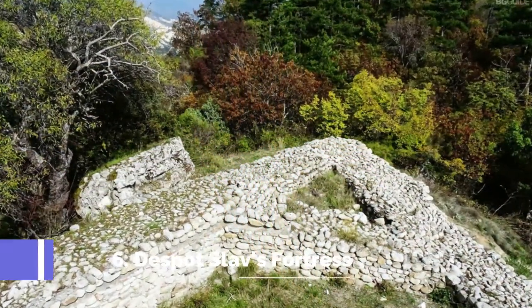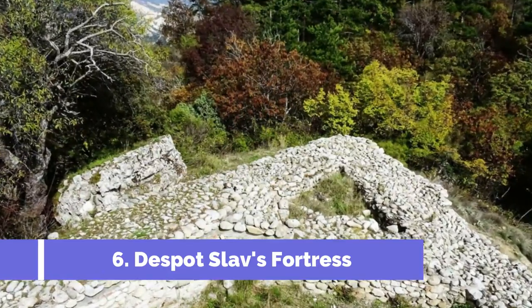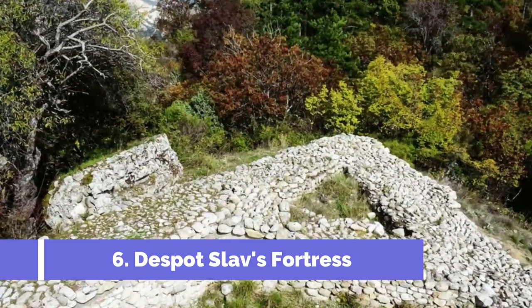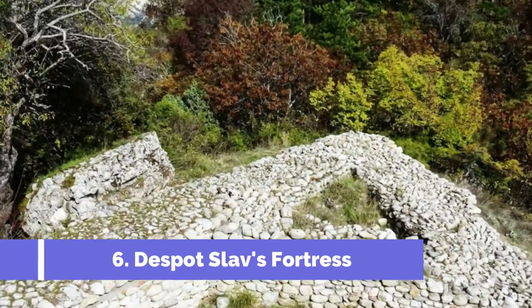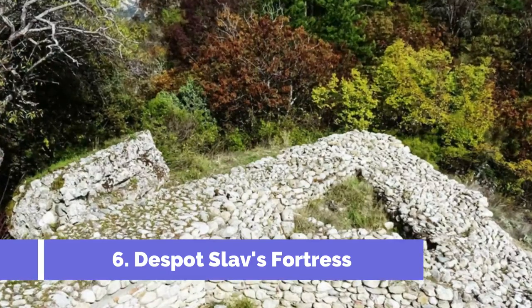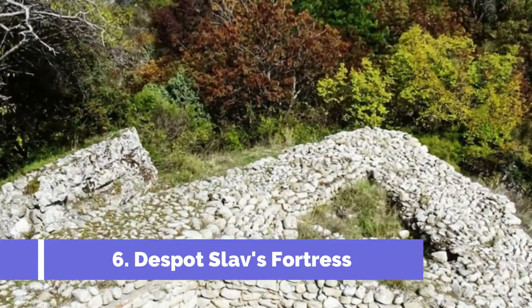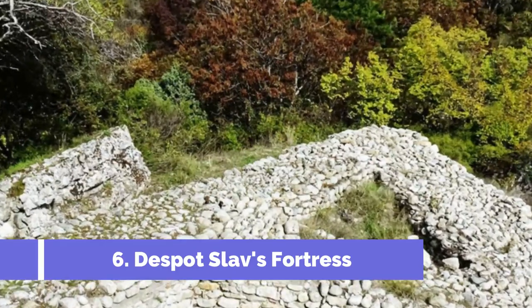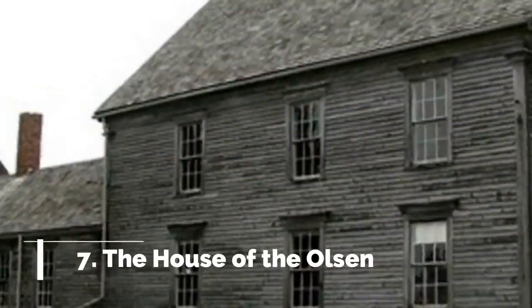Number six: Despot Slav's Fortress. Despot Slav's Fortress is one of the top attractions in Melnik, Bulgaria. Located at the highest point of the town, this medieval fortress offers breathtaking panoramic views of the surrounding countryside. Built in the 13th century, Despot Slav's Fortress was a strategic stronghold during the Byzantine and Ottoman rule.